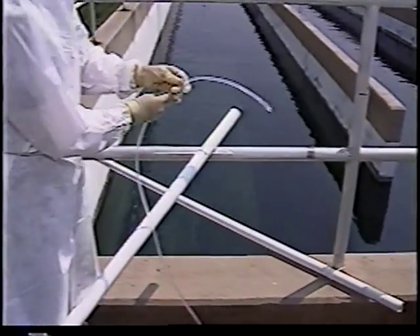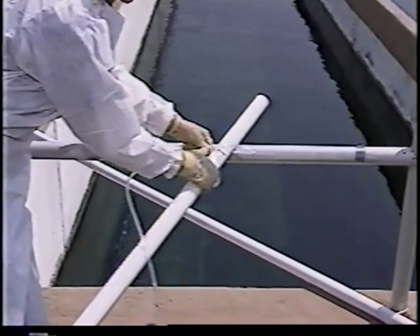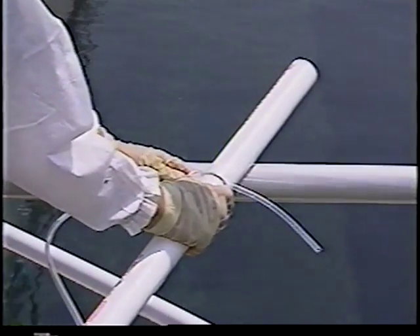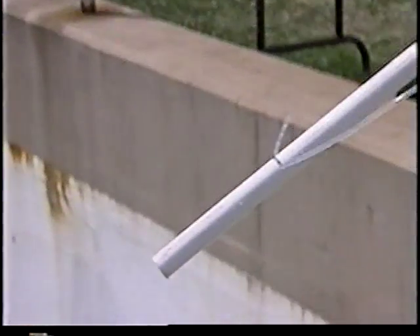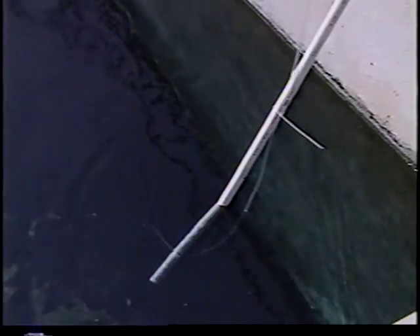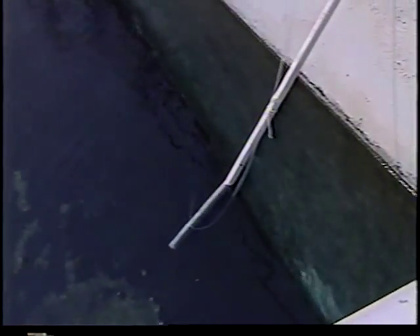A simple metal-free pipe can be used to hold sampling tubing firmly and provide a convenient way to access representative sample water while avoiding sample contact with any source of contamination. The inlet end of the tubing can be oriented easily to collect sample water from a specific location.